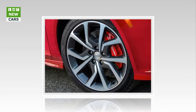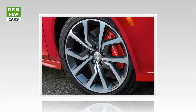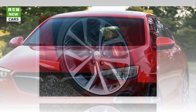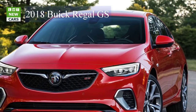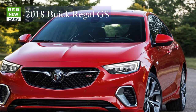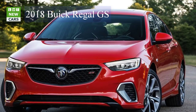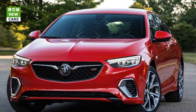"With the all-new 2018 Regal GS, we set out to make a driver-focused, engaging, and entertaining sport sedan without sacrificing the smooth ride and refined character expected of any modern Buick," said Martin Hayes, chief engineer for the Buick Regal GS. "Our new V6 and 9-speed transmission, intelligent AWD and CDC all work to deliver excellent driving performance."